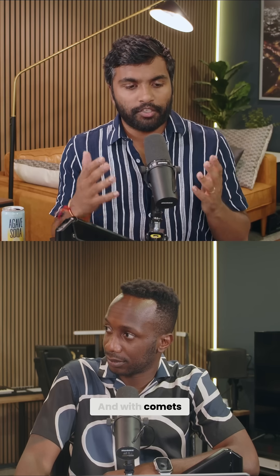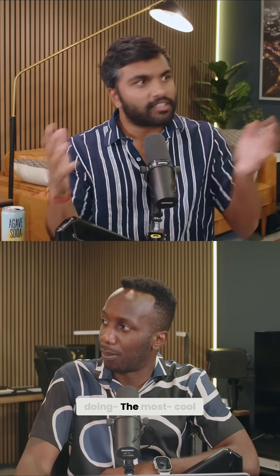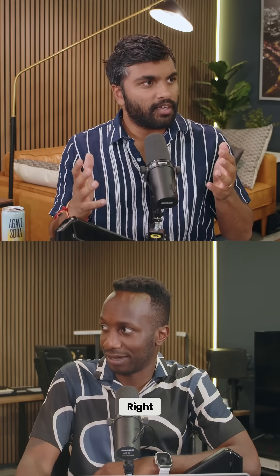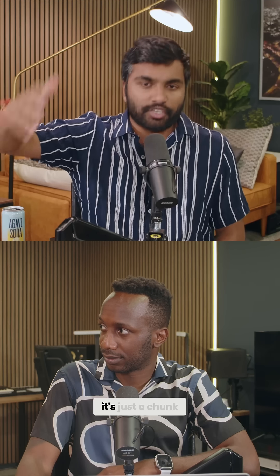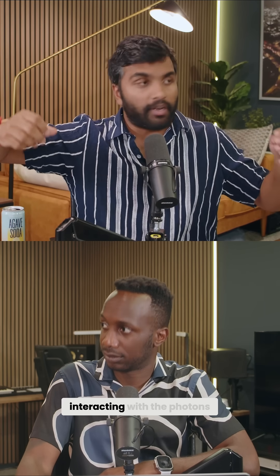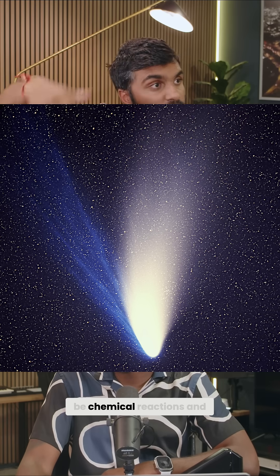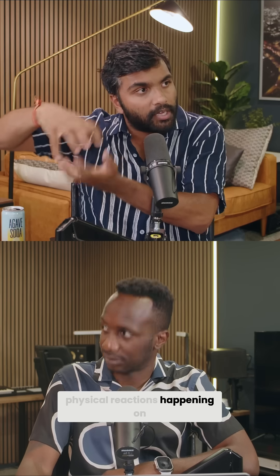3I Atlas is named because Atlas was the program that discovered it. With comets, you really want to look at the thing when it's close to the sun, because that's when it's doing the most cool, crazy stuff. When the comet is far away, it's just a chunk of ice. But as it gets closer to the sun, it's going to start interacting with the solar wind and with the photons the sun is giving out.